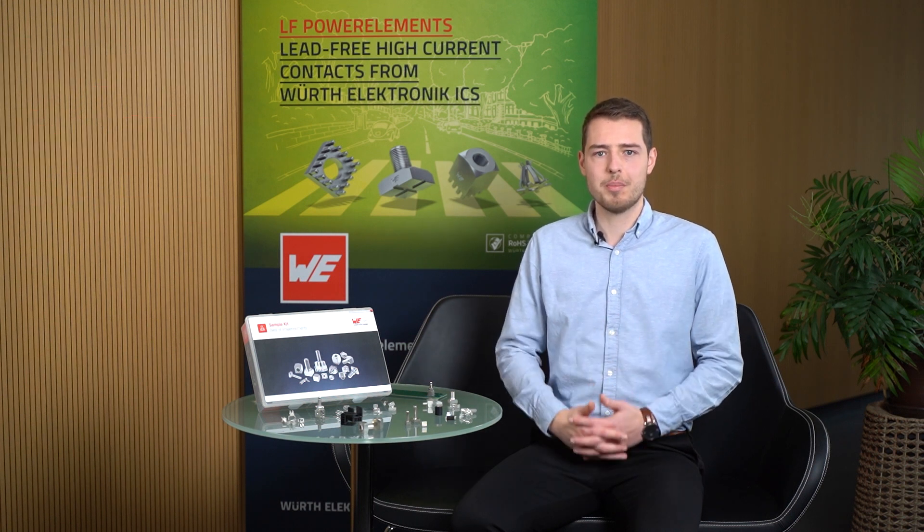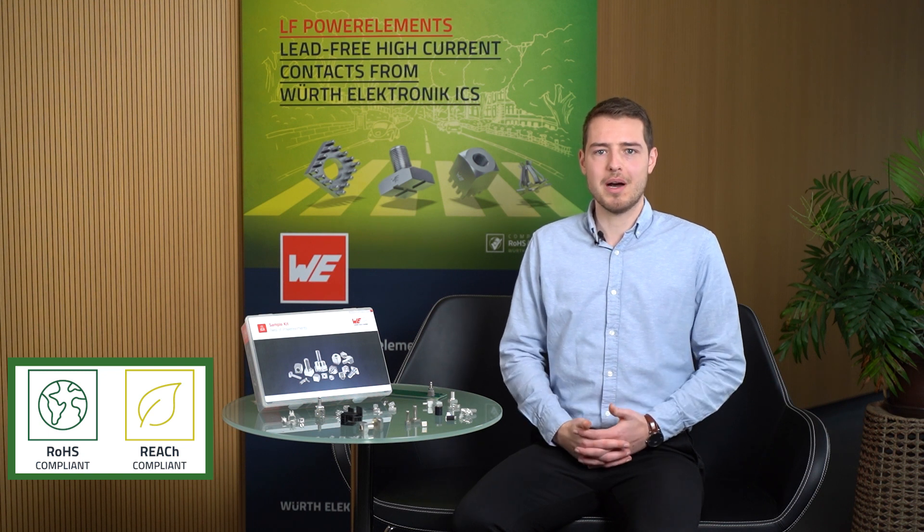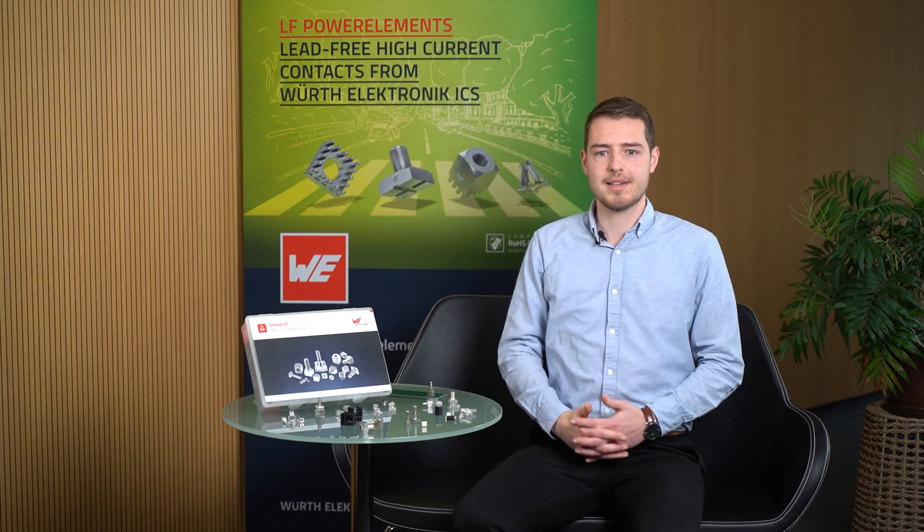In addition to that, all of our power elements are RoHS and REACH compliant. As part of our original power elements, we also offer LF power elements, which are completely lead-free.